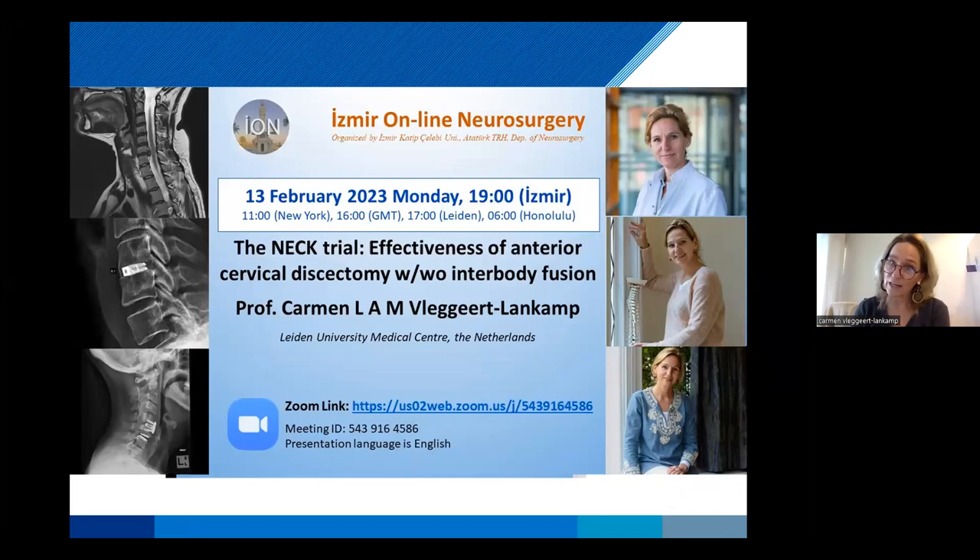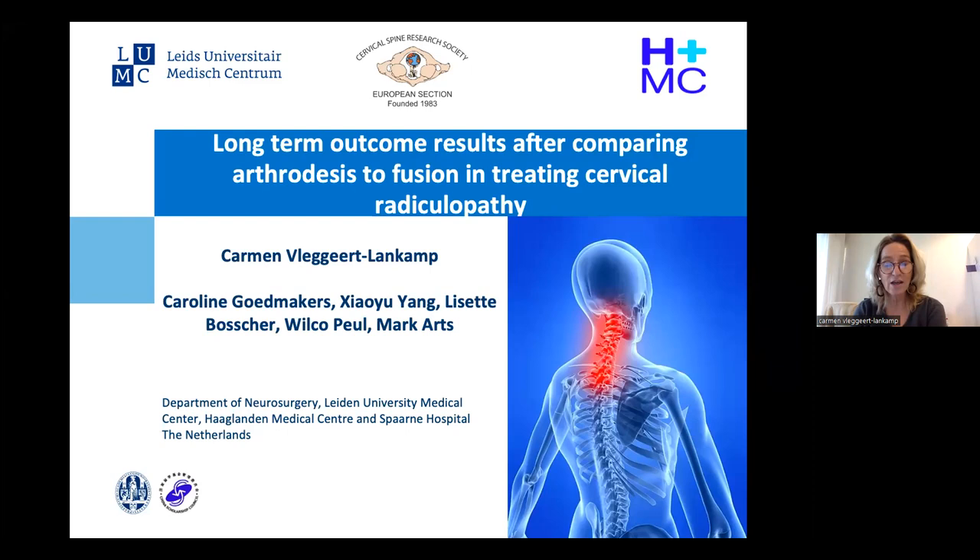Thank you all for your attention. What I would like to discuss with you for the coming hour is the cervical spine, and in particular the problems that we encounter when we want to treat cervical spine radiculopathy. This is the announcement made for me, and it shows what I actually want to talk about: the long-term outcome results after comparing arthrodesis to fusion.